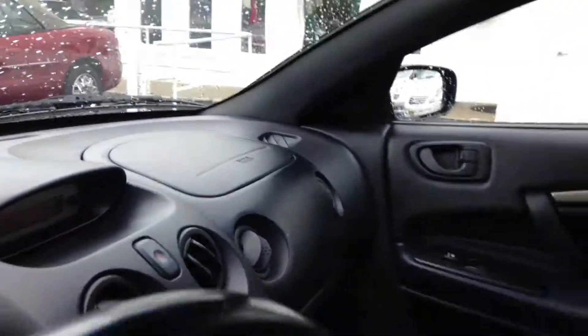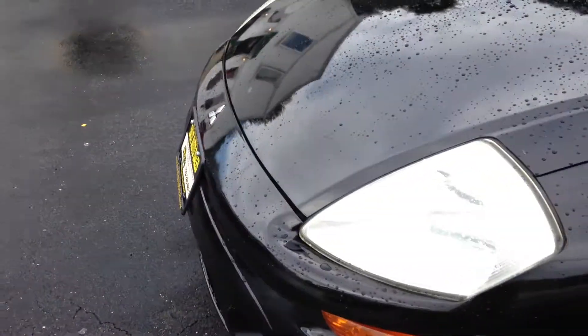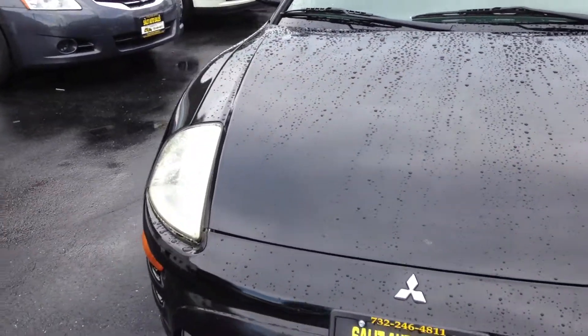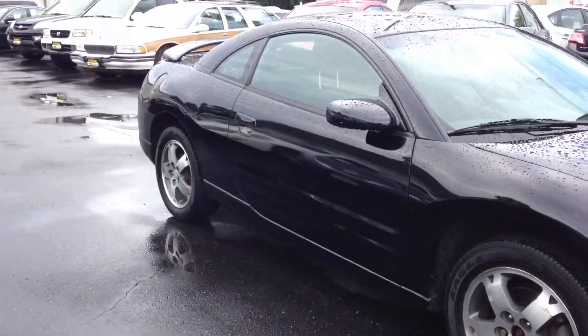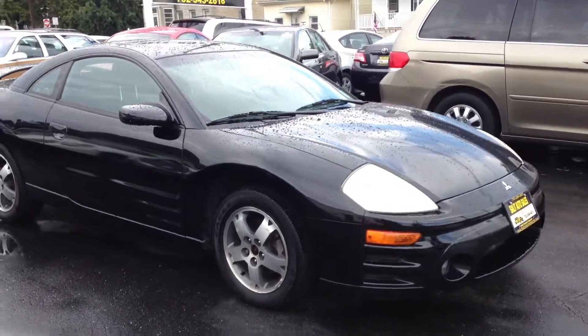And there we have it. It's a 2003 Eclipse, four-cylinder, so good gas mileage — it's a sporty little car. Good inspection for New Jersey until February of 2014. And there you have it. I hope you saw everything on here that you would want to see. If you have any other questions, don't hesitate to ask.